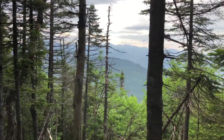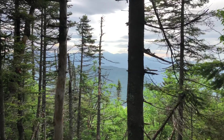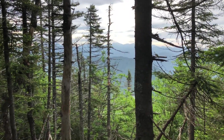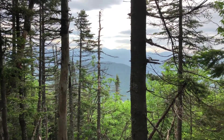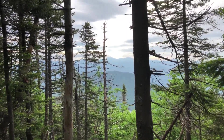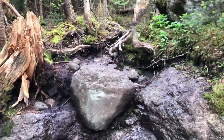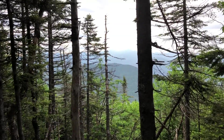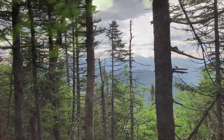7:45, making my way up. You can see I'm getting up there — that's Marcy out there. Marcy's 5,344, so I'm up there. I'm at 4,000 at least, but these peaks are 4,400 and 4,600 feet. Doing good, almost at Times Square.